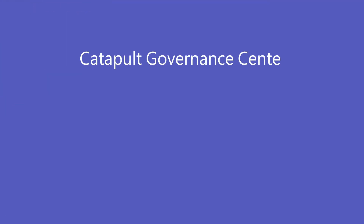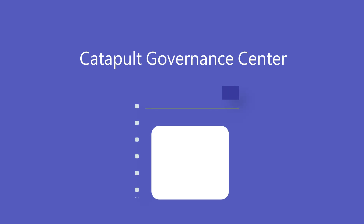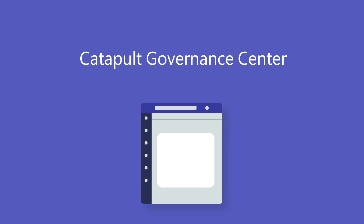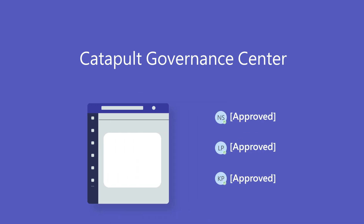Catapult developed the Catapult Governance Center to enhance the ability of organizations to support enterprise collaborations and streamline the process for providing controlled access to data anytime, anywhere.